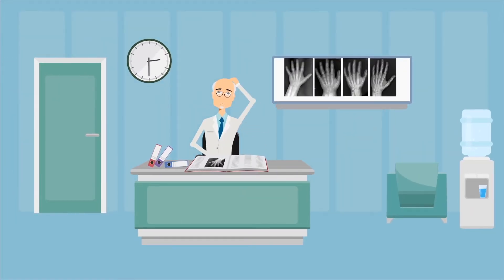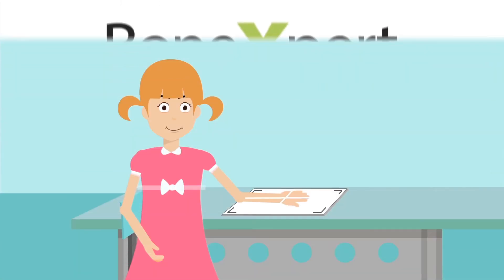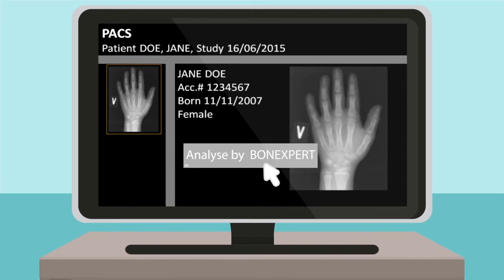Are you tired of the old Bone Age Atlas? Maybe it's time to replace it with something smarter. Did you know that Bone Age can be analyzed by AI? It's called BoneXpert, an automated system that measures Bone Age from your digital x-rays with the accuracy of an experienced human rater. In seconds, you create a file containing the Bone Age for your report.